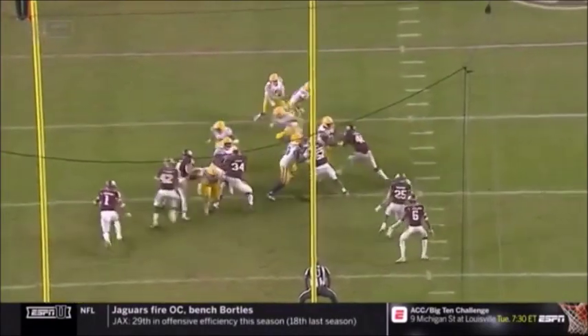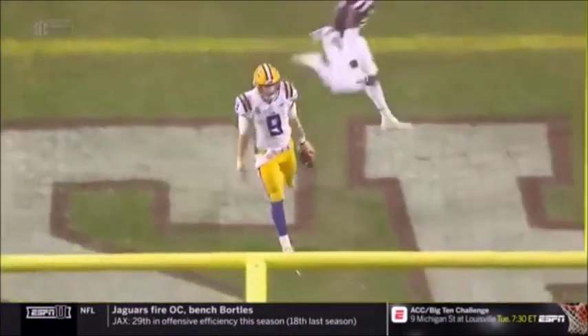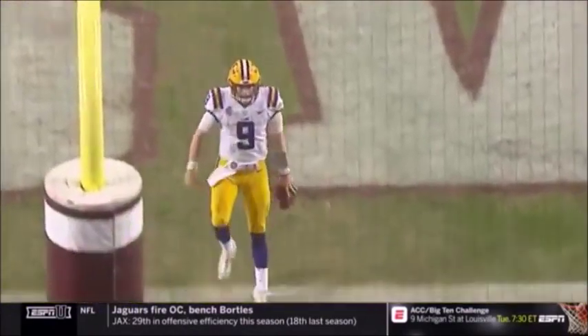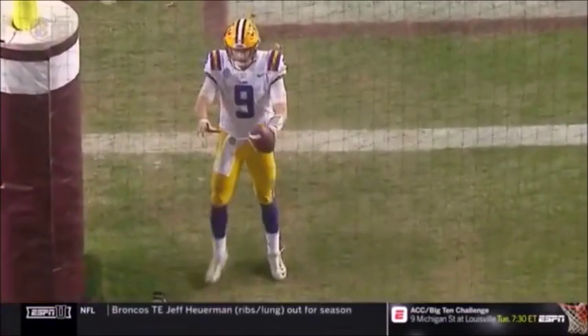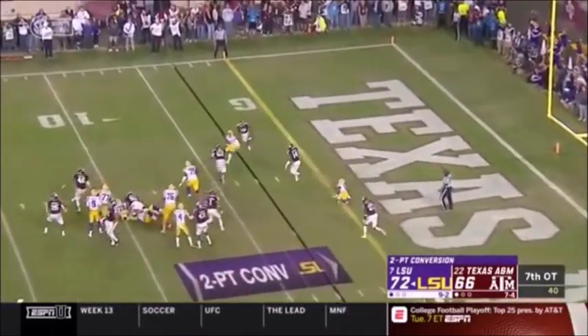When we talked to the A&M defensive coaches, we asked them: who does Nick Brossette remind you of? They said 'ah, he's got a little Darius Geist.' This one deflected — and even though it's caught, it's short of the goal line.